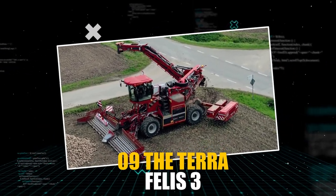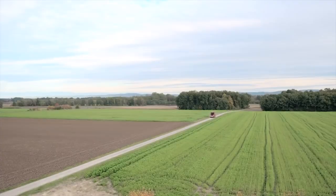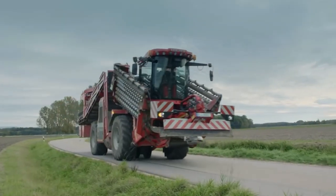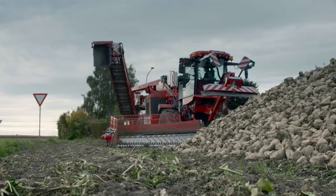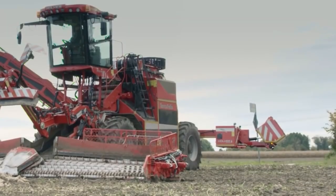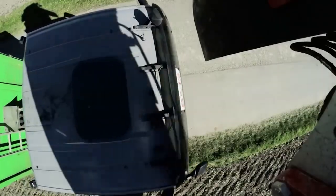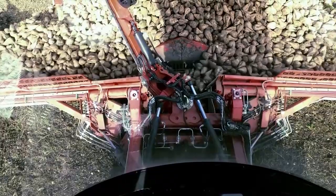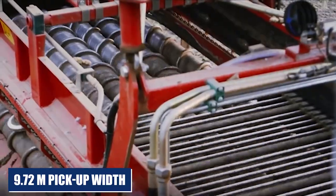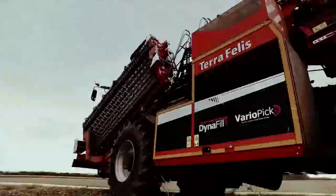The Terafellis III EVO is the world's most advanced beet-cleaning loader. For the past 10 years, the Terafellis has been setting international standards in gentle and efficient beet loading, as evidenced by the pickup developed and patented by Holmer. Featuring the Holmer Dynafil for automatic truck loading, the largest cab, and the fastest automatic folding mechanism, the Terafellis III EVO provides maximum comfort. The cleaning approach is customizable, with a 9.72-meter pickup width, a 15-meter transfer loading range, and sophisticated counterweight balancing.